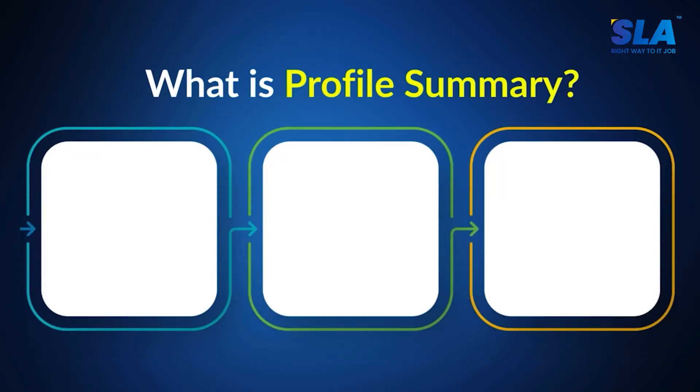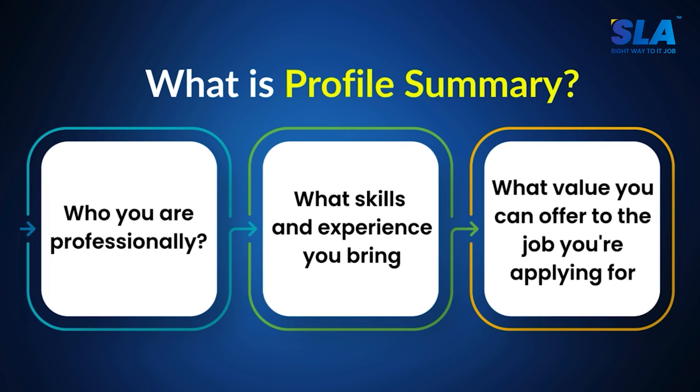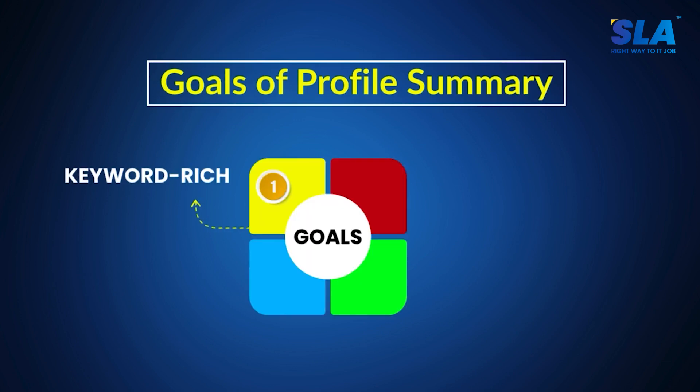The second section is the profile summary. It is the top paragraph in your resume that tells who you are professionally, what skills and experience you bring, and what value you can offer to the job you are applying for. A good profile summary should be keyword-rich, role-aligned, specific not generic, and quantified if possible.